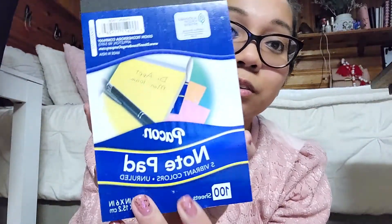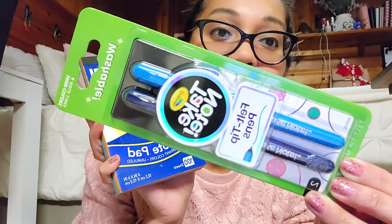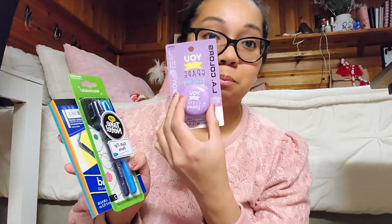Next up: every teacher needs some kind of notepad. This one comes in all vibrant colors, which is cute — they could just take notes on there, and it's a dollar. And I decided to get these felt tip pens that come in a blue and purple. And then they're getting the grape macaroon scented lip balm right here.